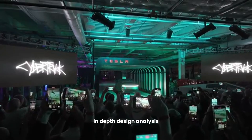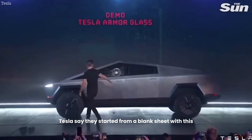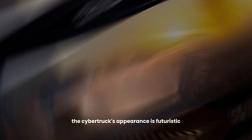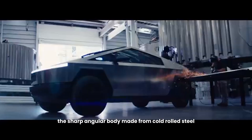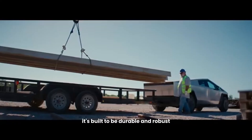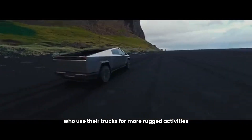In-depth design analysis. We cannot ignore this — let us say bold design. Tesla say they started from a blank sheet with this, and we believe them. The Cybertruck's appearance is futuristic, to say the least. It's like nothing we've seen on the roads before. The sharp, angular body made from cold-rolled steel is not just for show — it's built to be durable and robust. The exterior is scratch and dent-resistant, a feature that's quite appealing for those who use their trucks for more rugged activities.